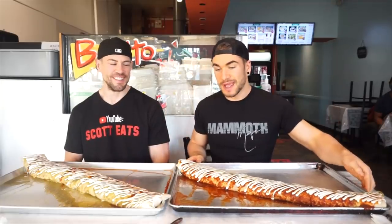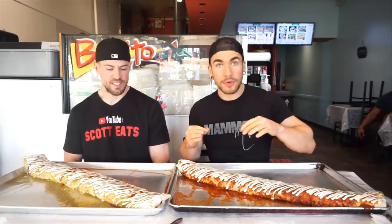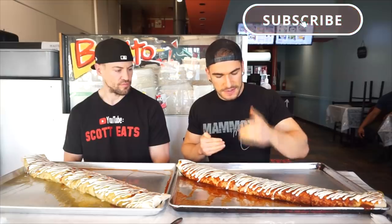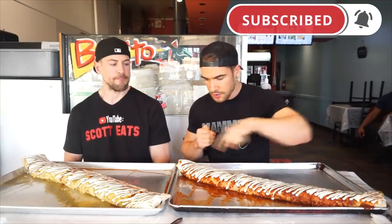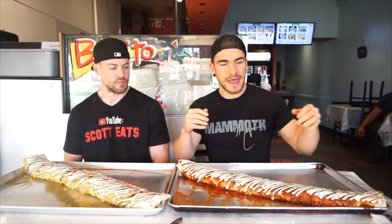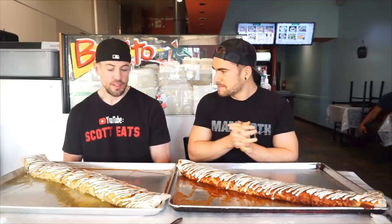Here we have a massive burrito weighing about six and a half to seven pounds — definitely a big burrito. It is a wet burrito with sauce. We have our lovely red salsa, green salsa, sour cream on top. Inside we have refried beans, rice, beef — delicious looking beef — some veggies, refried beans, pico de gallo, guacamole, all the good stuff.